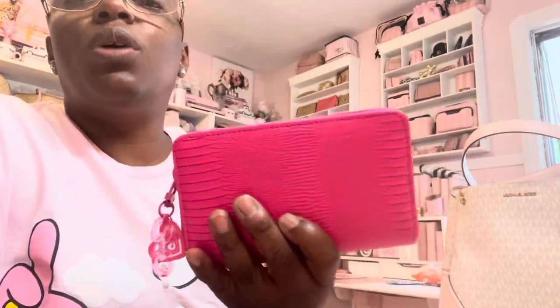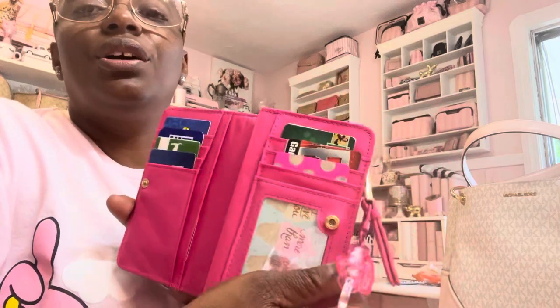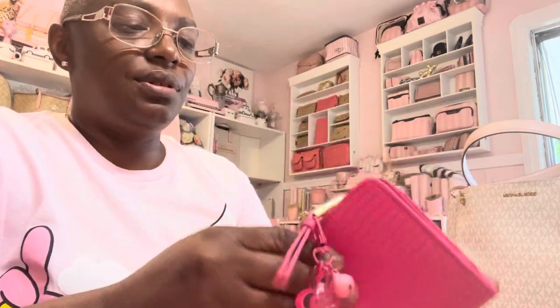I have my wallet. This is just a wallet — I think it came from Burlington. I have cards in that section there. And this is just a zip pocket, which I have two zip pockets, and I just have some cash in it. So that's that.